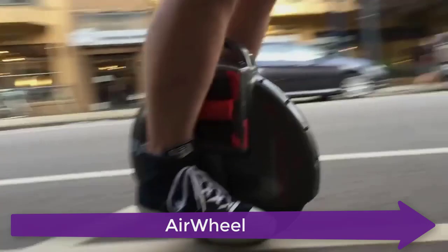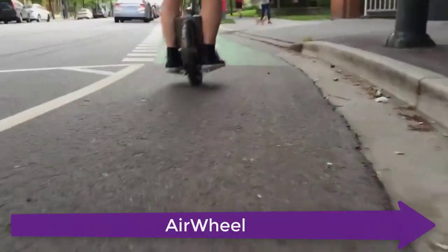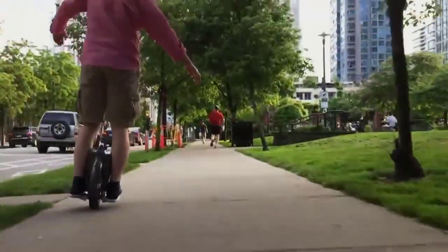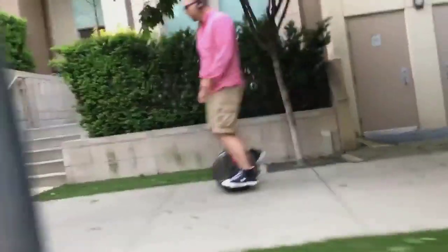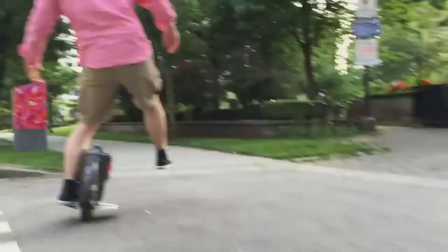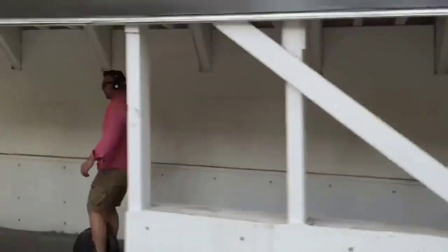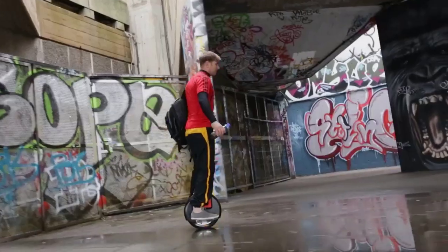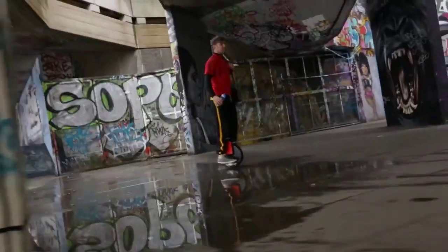Now the last one in the list is the Airwheel. It uses a fuzzy software algorithm and gyroscope system to maintain balance. By leaning forward and backward, riders can control the scooter to go forward, accelerate, decelerate, brake, etc. By leaning forward or backward — similar to the techniques of riding a bicycle — riders achieve balance via slightly tilting sideways. The Airwheel is internally architected to be as space-saving as possible.